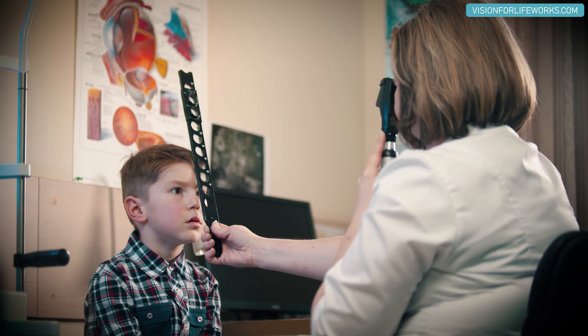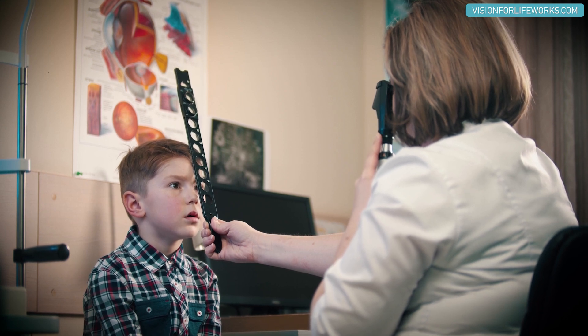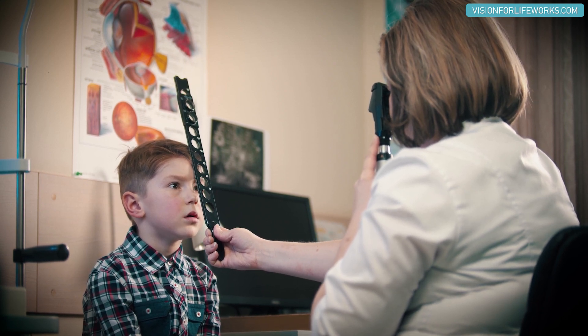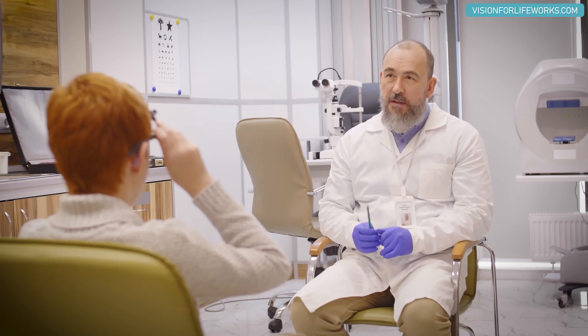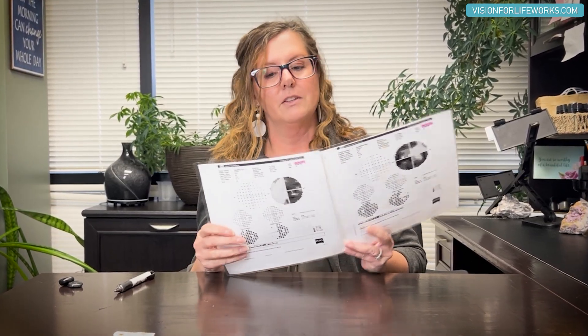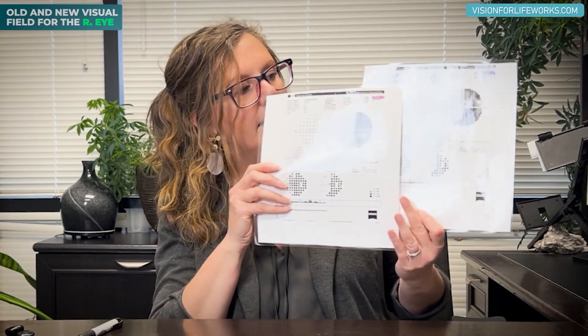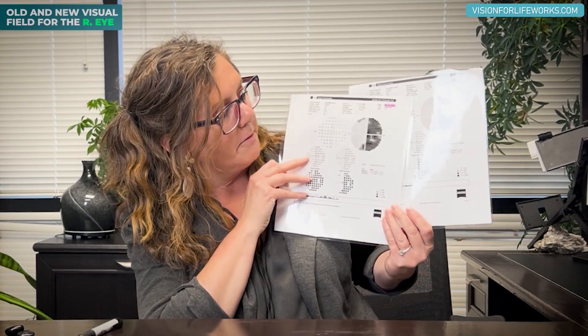This patient is actually having their very first phase two sessions today, so they've only gone through the first phase of our treatment protocol program. But we have a new visual field which is pretty exciting that I want to share with you. Let's look at the old visual field for the right eye and the new visual field for the right eye.